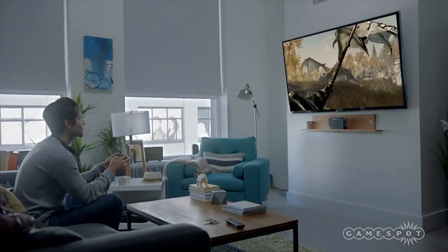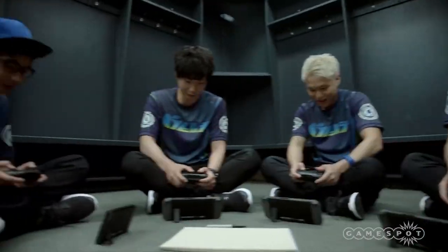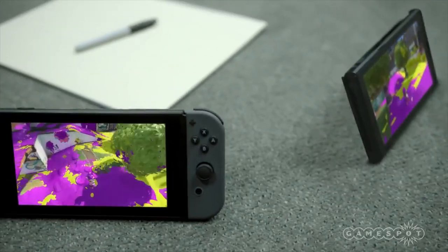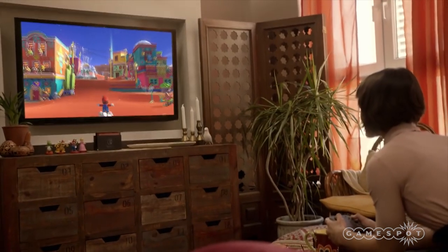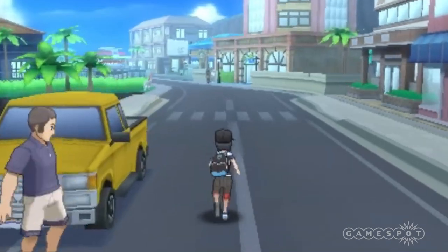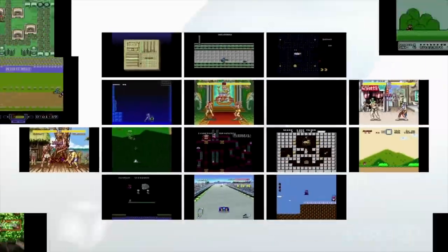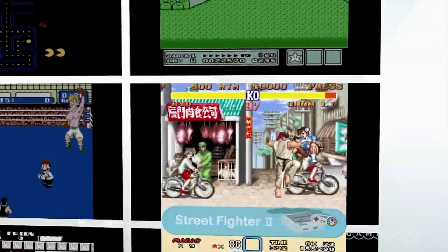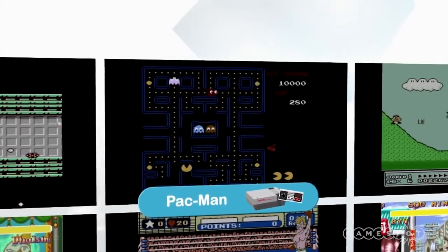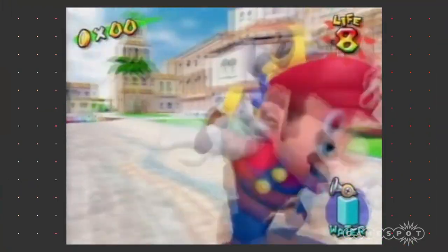The Switch's debut trailer also teased Skyrim, NBA 2K17, different versions of Mario Kart 8 and Splatoon, and what appears to be a new Mario game, but none of these have been officially announced. A third version of Pokemon Sun and Moon, titled Pokemon Stars, has also been reported. And on top of all of that, a report from Eurogamer claims the Virtual Console will be updated to feature GameCube titles. If you're looking for a reason to visit Super Mario Sunshine, you just might get it.